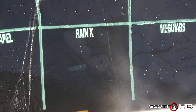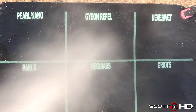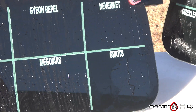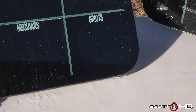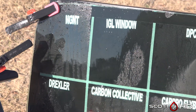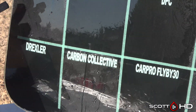Rain-X is definitely looking a little weak — not failed, but you can see some weakness there. Pearl Nano, which I believe is the most expensive product in the test at nearly a hundred dollars, is still going. McGuire's, Gion Rappel, and Never Wet are looking good. Griots is showing some signs of weakness — if we're calling Rain-X weak, we're calling Griots weak too. NGNT Drexler is a new failure at the 60 to 90 day mark.